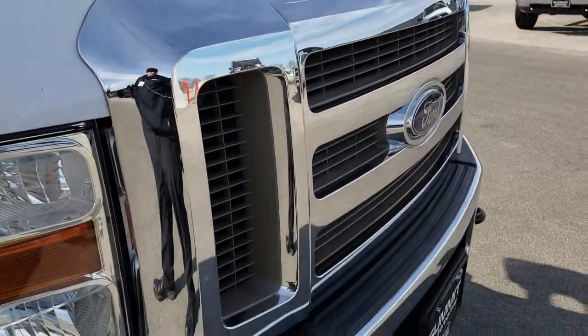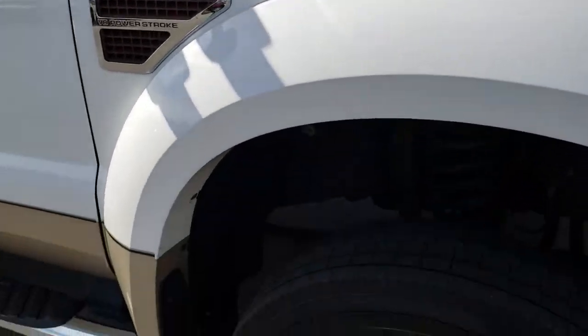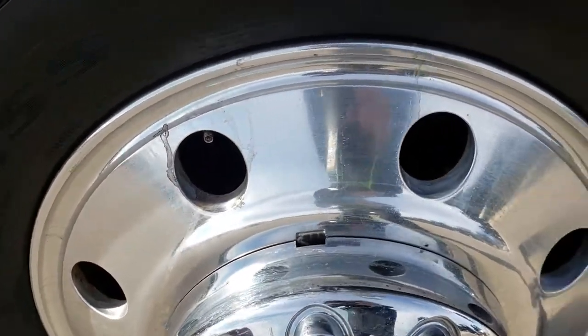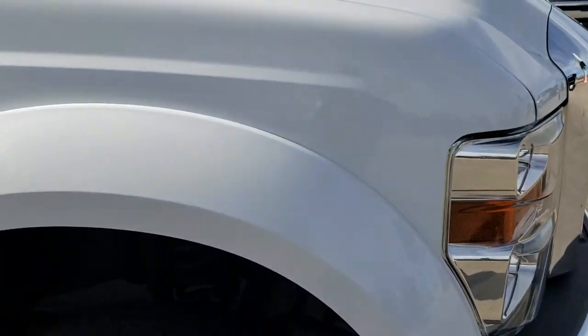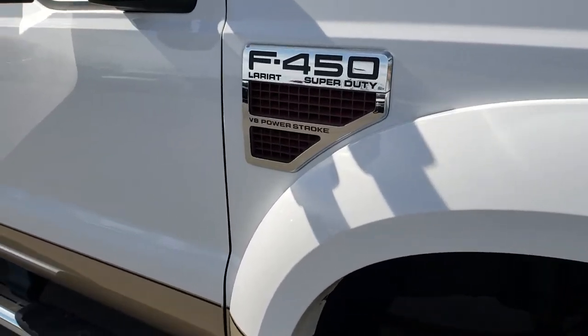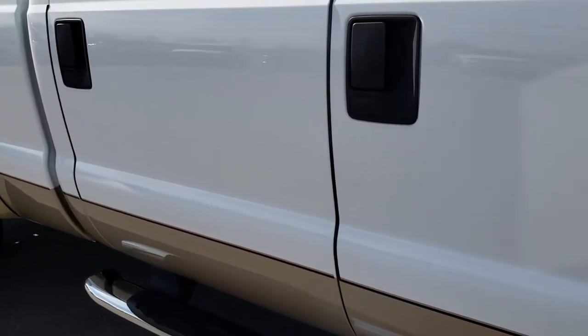I didn't see any chrome peeling on that front grille. The fender's in really nice condition right here, and this rim is in pretty nice condition as well. As we go down this side of the truck, you can see just how clean that body is — how reflective and glass-like that paint is.